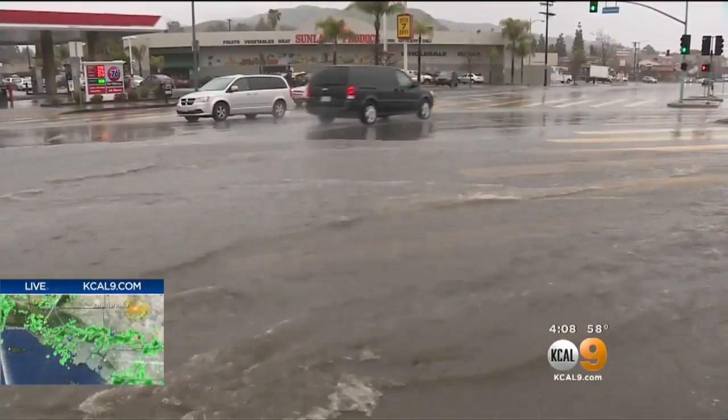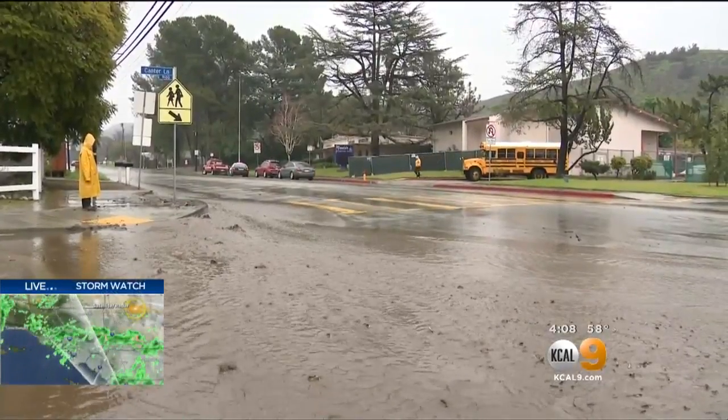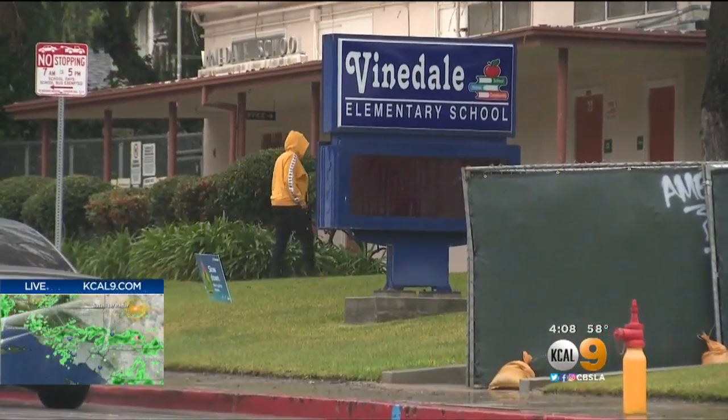The powerful rain has been coming down at a steady pace. Fears of what could happen prompted LAUSD to move students from Vinedale Elementary to nearby Glenwood Elementary.